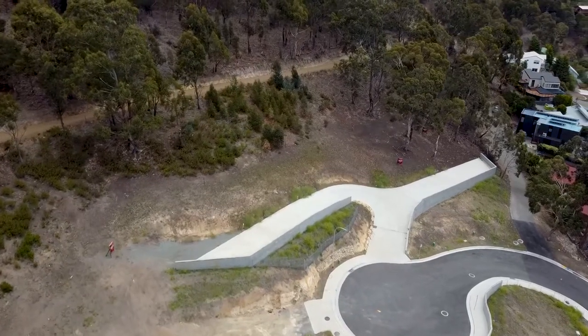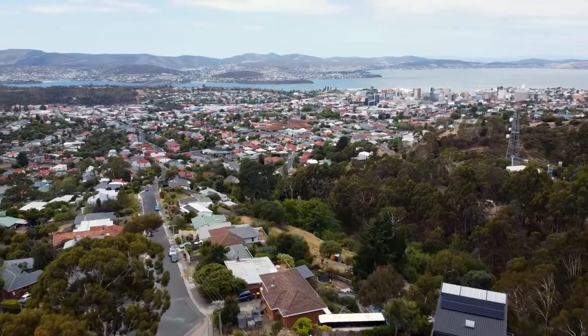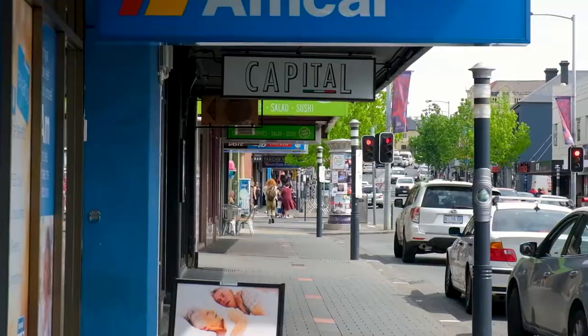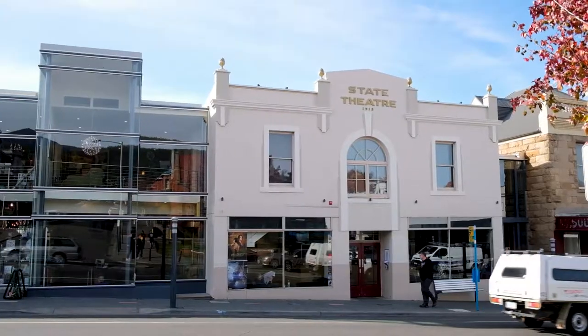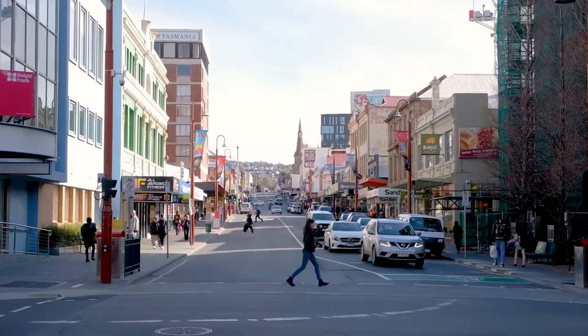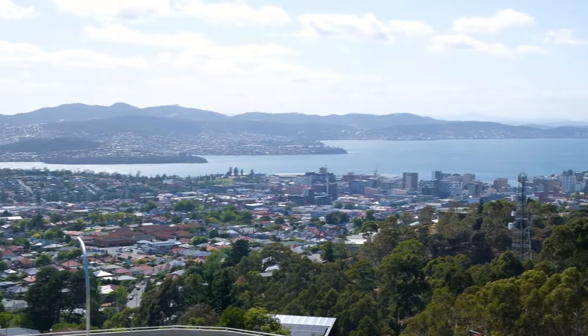Folks, these generous sized blocks allow you to build your dream home. The location puts you close to Mount Stewart Primary School, the Hill Street Grocer, North Hobart Restaurants, the State Cinema, parks, transport, the CBD, and of course the panoramic view which can't be built out.